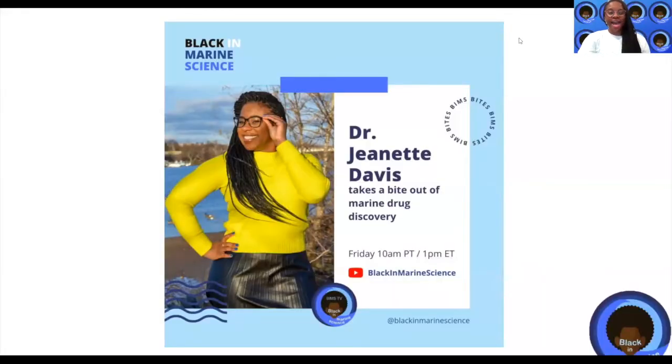Welcome to BIMS TV. I'm Dr. Jeanette Davis, also known as Dr. Ocean, and this is BIMS Bites. Today, I'll be biting into marine drug discovery.